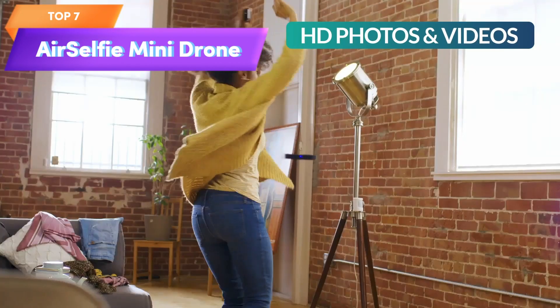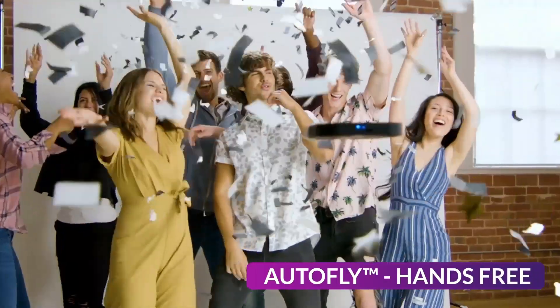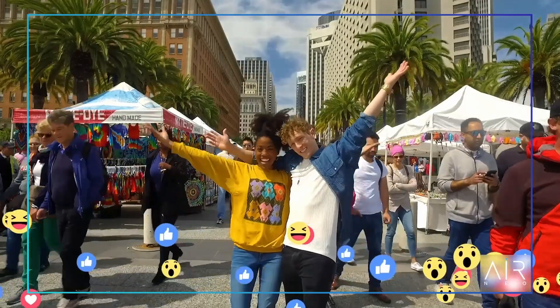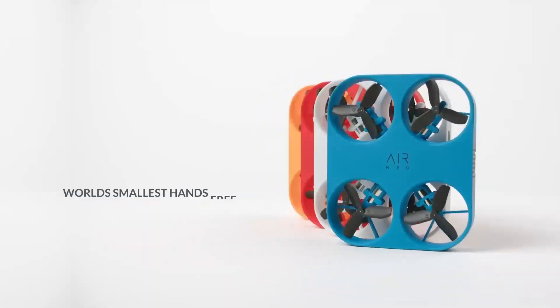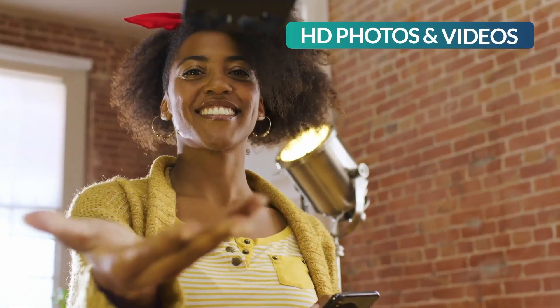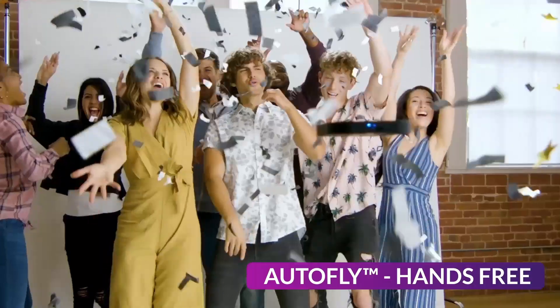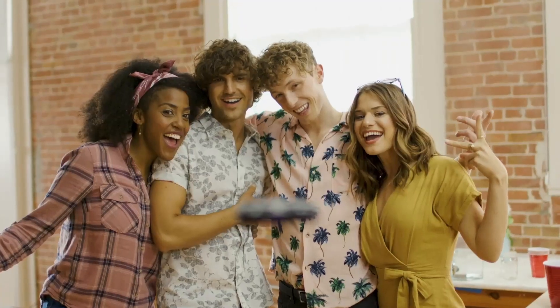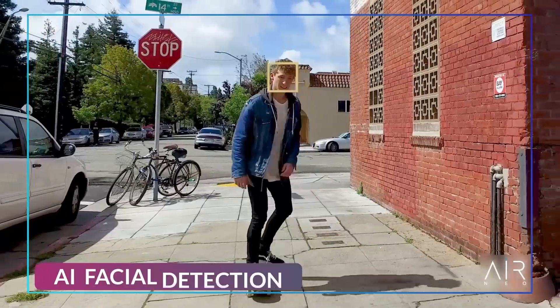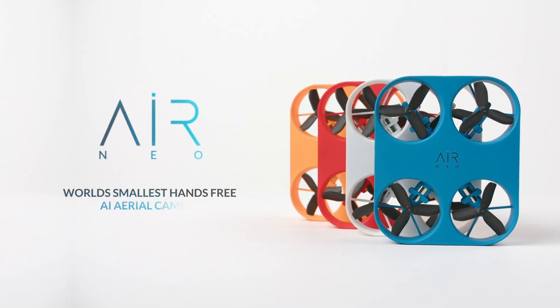Top 7 is a mini drone with a camera designed for adults, beginners, and kids. It features a 2K camera, AI-based autoflight and capture, hands-free operation, app navigation, and a compact pocket-sized design. Its easy-to-use controls and intuitive interface make it a versatile and user-friendly option for capturing stunning aerial photos and videos.